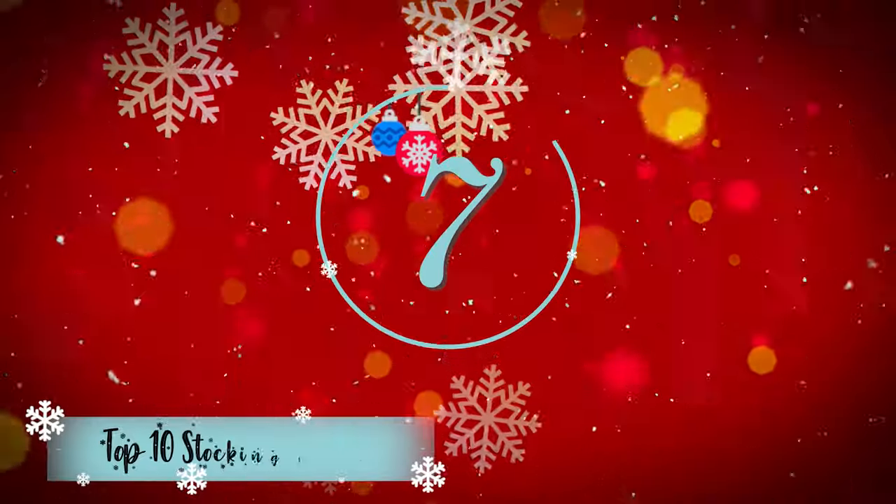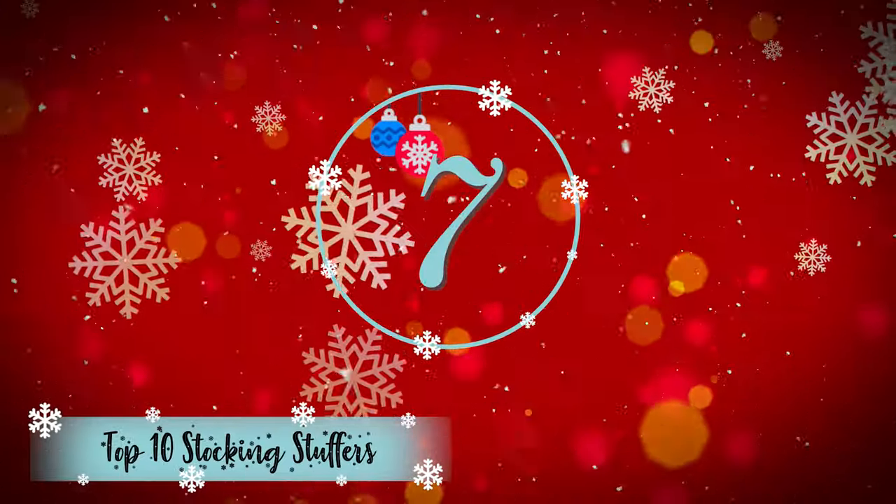We actually got rid of Deep Sea Adventure and recently regretted it — so pick it up, or if you got rid of it, pick it up again!